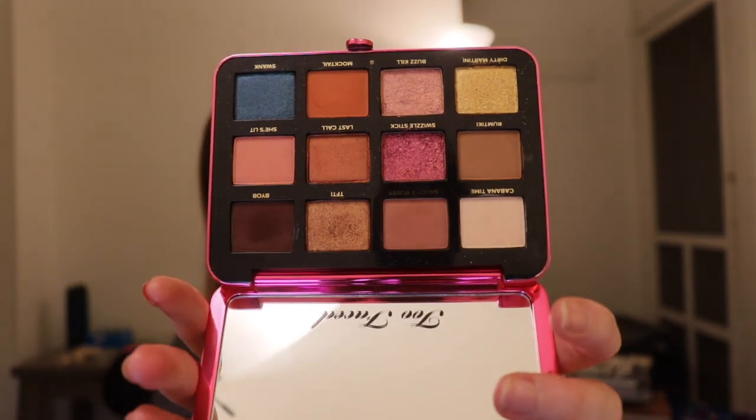I got this next palette in a BoxyCharm and I had originally anti-hauled it — I was not going to buy it — and then it showed up in the BoxyCharm. It's the Palm Springs Dreams palette; looks like a little hotel, super cute. It's not really my style, but when I tried it on in that video I actually enjoyed it. It kind of smells like gingerbread. I thought it was a pretty pigmented palette with a nice little format — I like the pop blue, the hot pink, and the gold. I was positively surprised.